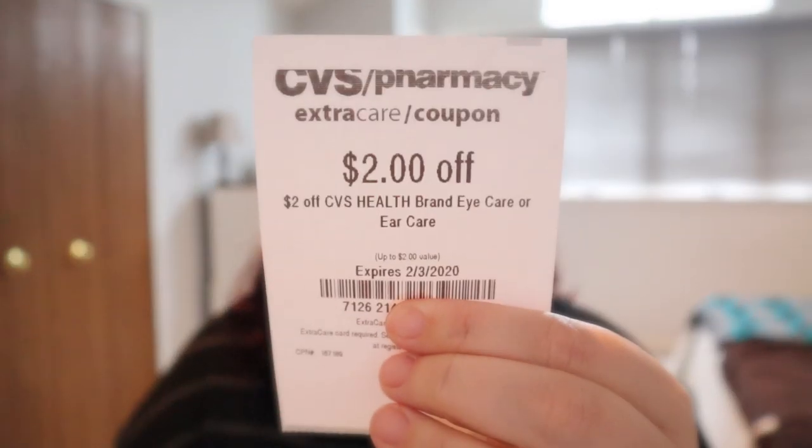Next I have a CRT that might be kind of personalized, but once in a while I will get a $2 off CVS Health brand eye care or ear care item. They have little droppers for your ears or eyes that are like $2.79 or something, so you can use this on that and get a pretty cheap item. I just wanted to make that known because sometimes we don't know what to do with these types of CRTs.